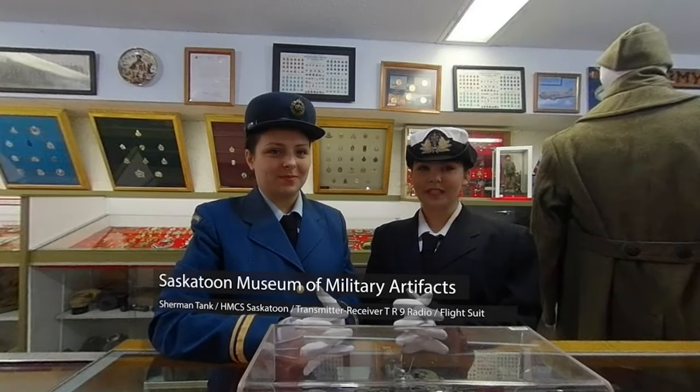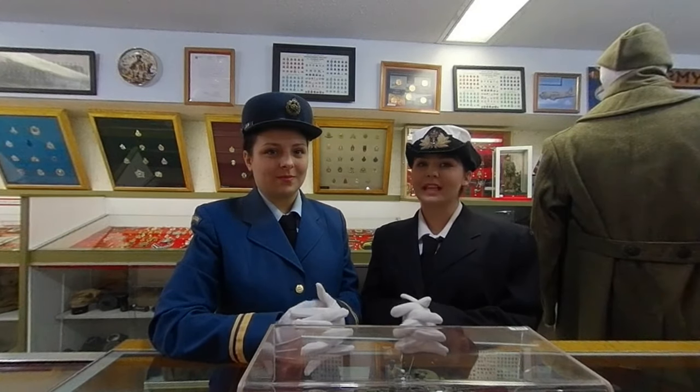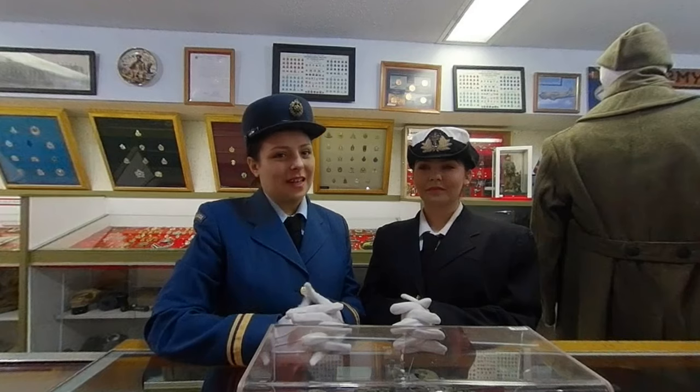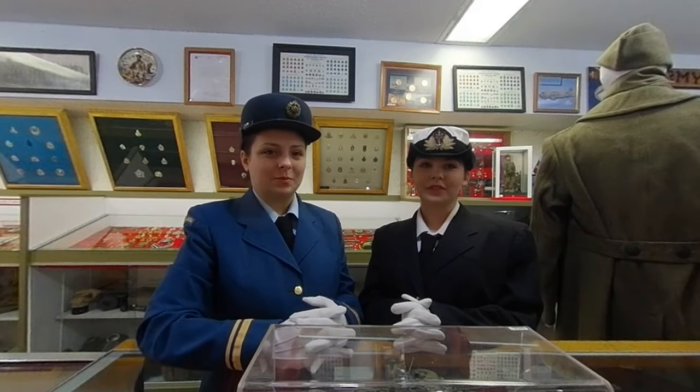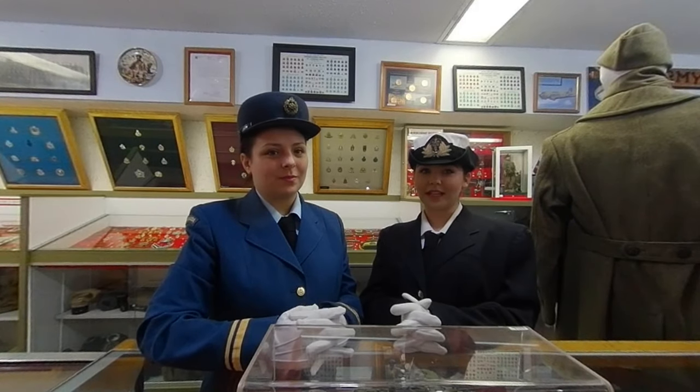Hi guys, welcome back to the Museum of Military Artifacts. Today we're going to briefly touch on the M4 Sherman tank. The M4 was the main battle tank for the Canadian, British and US forces in Europe, produced in large numbers that provided armoured support for the Allied troops invading Italy and France.